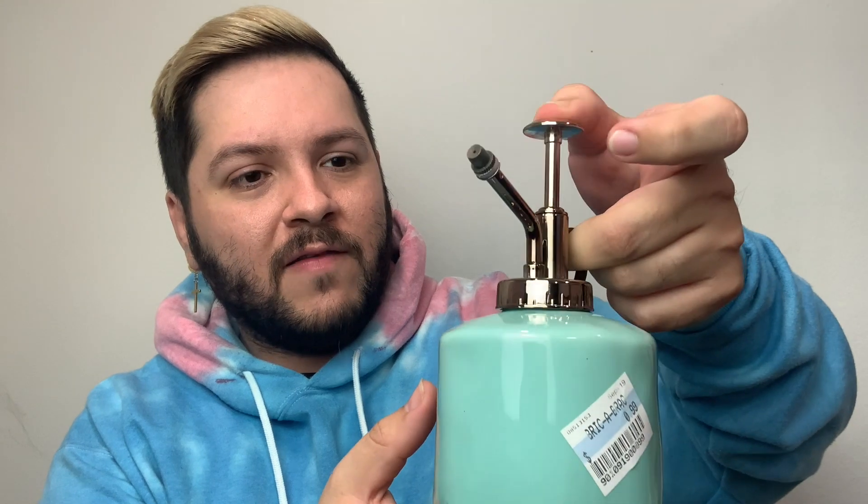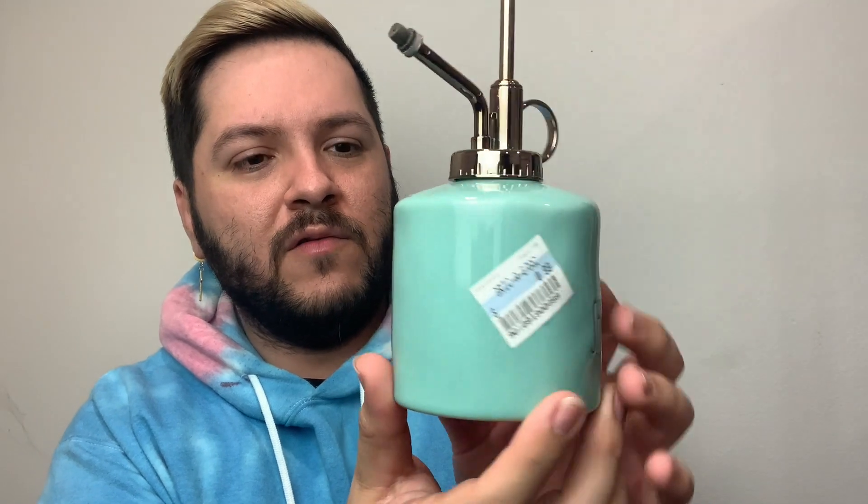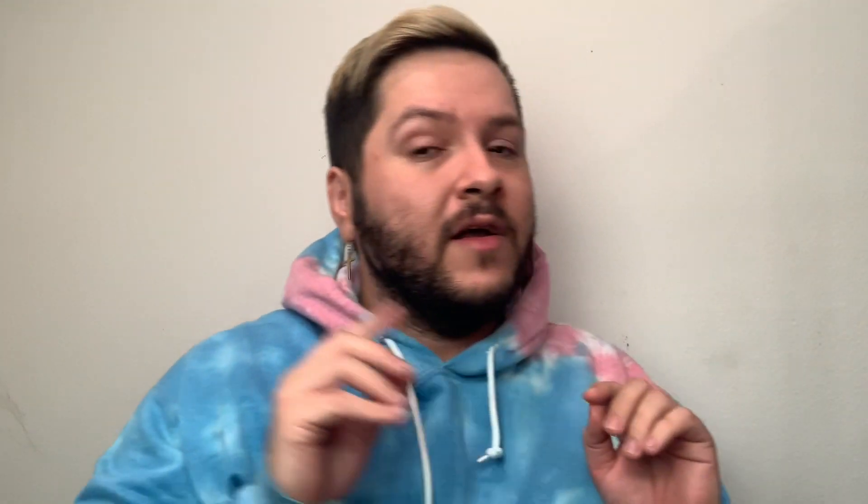The next one is this April Showers spritzer — it's meant for plants and it still works. It's so pretty — I love this blue, it's like a Tiffany blue. It says 'April Showers' on the front and it has a handle and a pump. This was a Salvation Army find for only 99 cents. This is going to be so perfect for spring decorating. I've already finished decorating my hutch for Easter, but that's going to be on a different video.